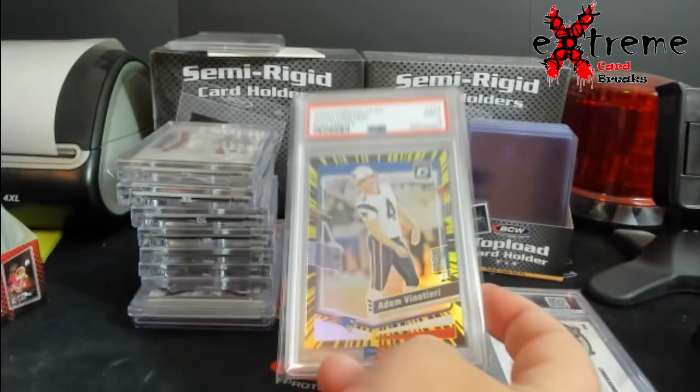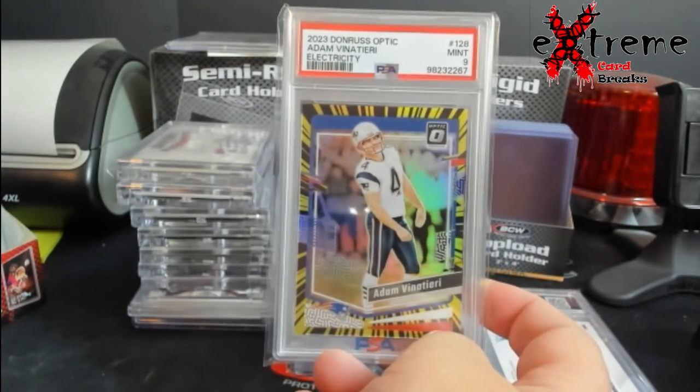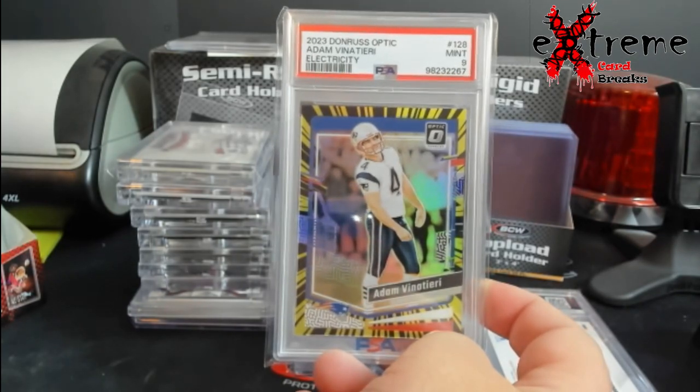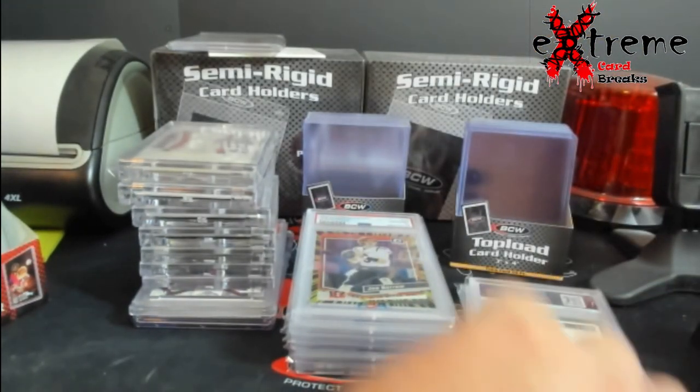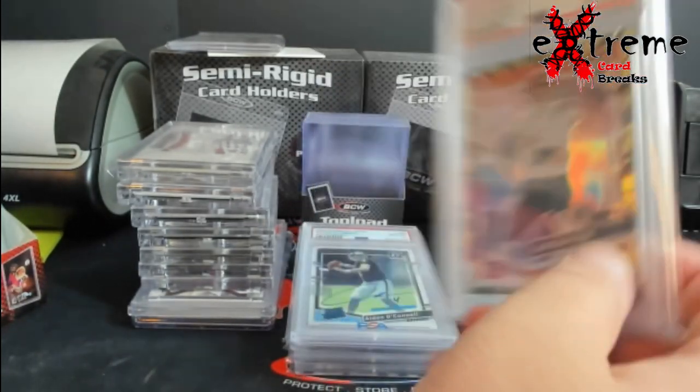If you guys remember all the Electricity cards I hit out of Optic, I did grade two — the first one's a nine. And with Venary, a 10 on the Burrow, which is good — it's like a hundred dollar card now.